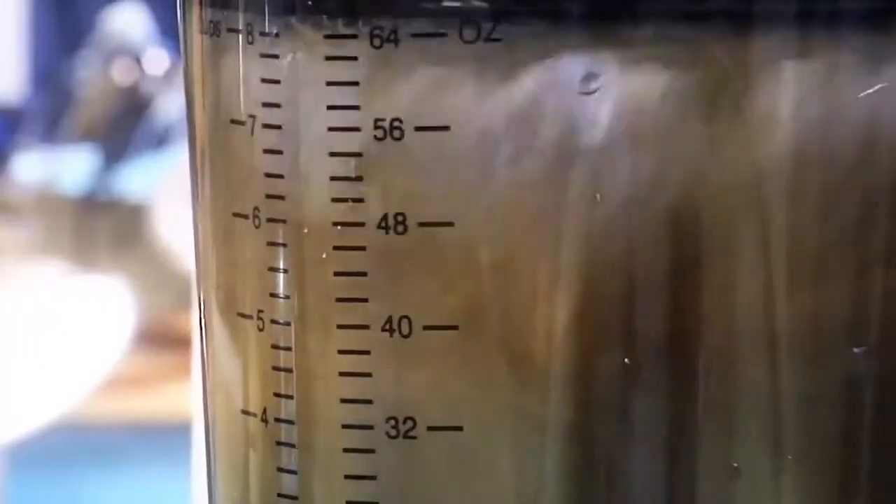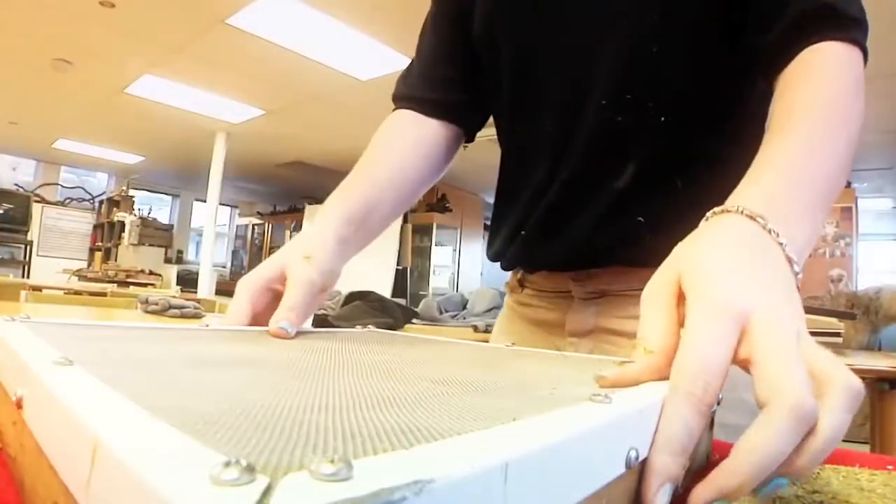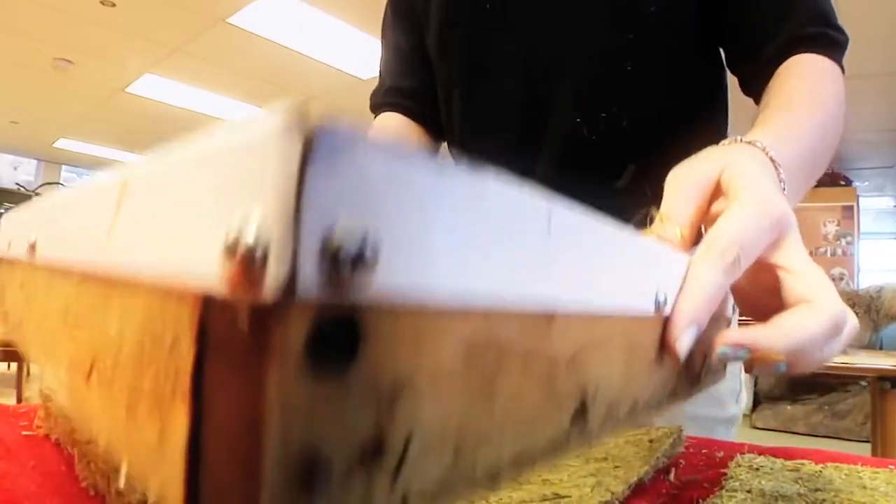Freshman year we made paper out of grass. We went out and cut the grass ourselves and made our own formula to see what would best work. We wanted to see if it would hold paint, ink, and pencil and wouldn't fall apart.